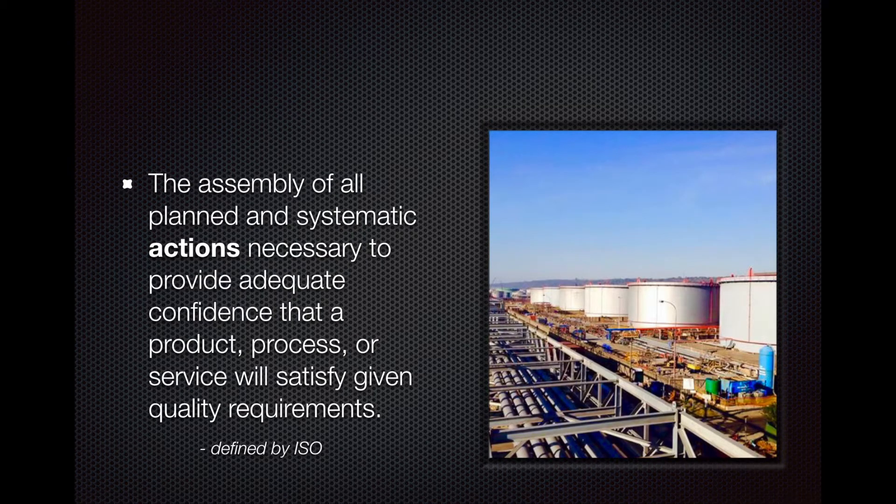Quality assurance is the assembly of all planned and systematic actions necessary to provide adequate confidence that a product, process, or service will satisfy given quality requirements.